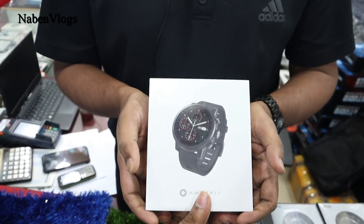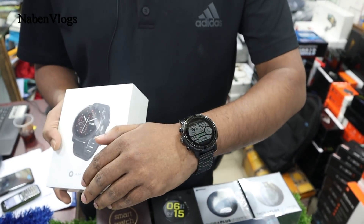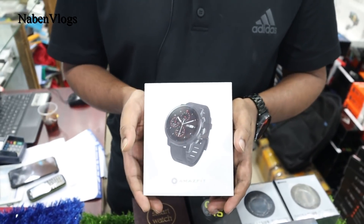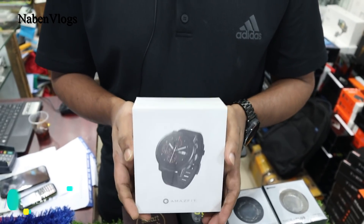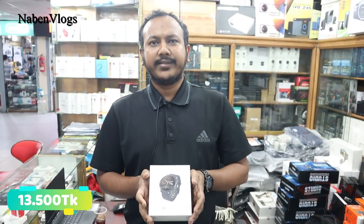So, this is the Amazfit Stratos. Amazfit Stratos — yes, it's a popular one. I am using it myself. You don't have to change the band. So the price is 3,500 BDT. You can find all the details on the website: pchouse.com.bd.